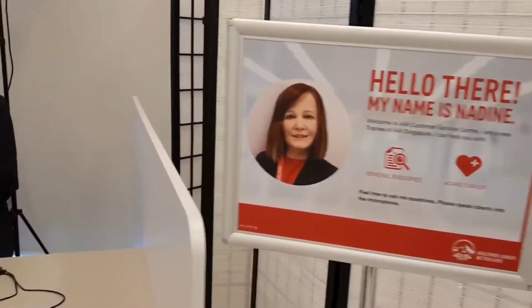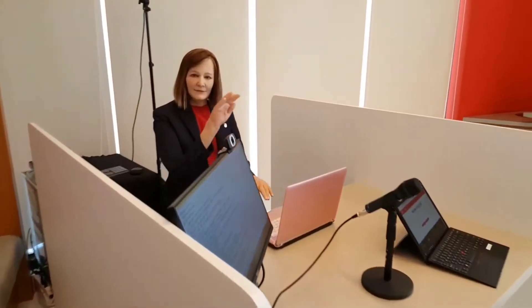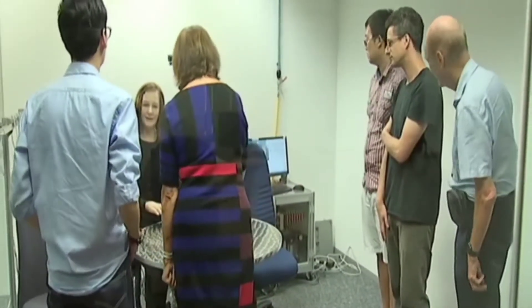Nadine was created by simulating human behavior using cutting-edge robotics technology. To gather visual and auditory inputs, she has 3D depth cameras, a microphone and a webcam. There are multiple perceptual layers that process these inputs to detect diverse faces, gestures, emotions, behavior and so on, and then respond appropriately. Nadine also has built-in chatbots to address various inquiries as well as a memory model that remembers different users and talks with them.